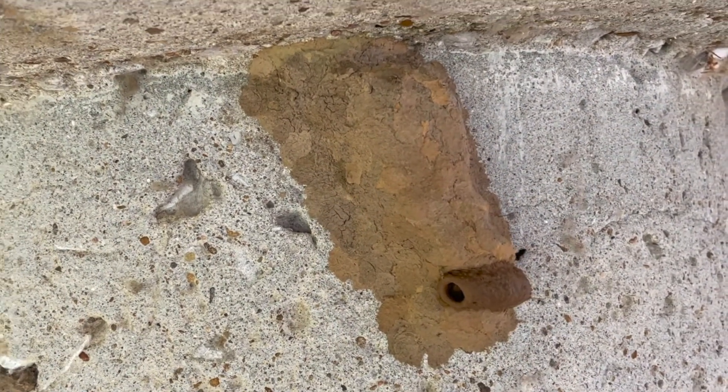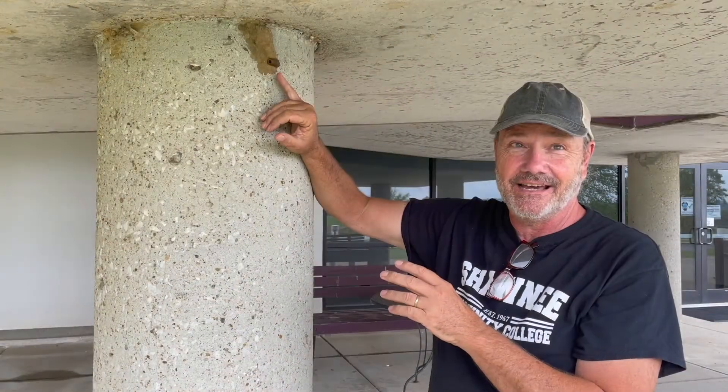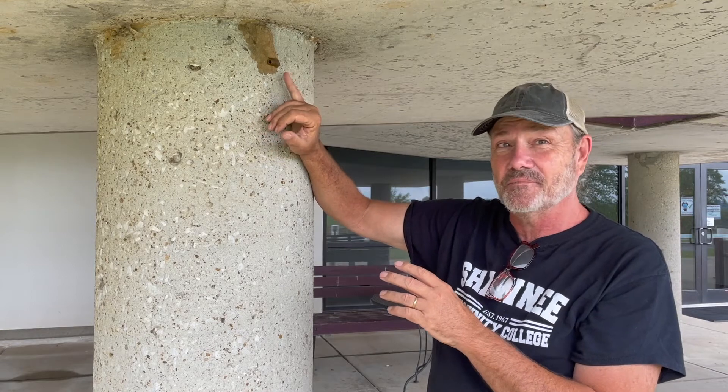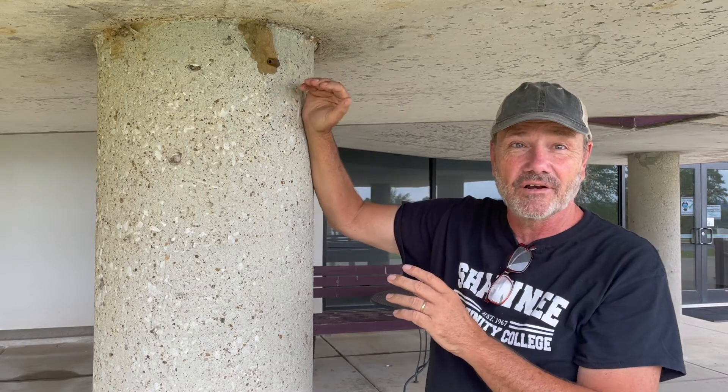When she finally has that all done to her satisfaction, she's going to lay an egg down in the end of that, and then she's going to fill it with something else. Then she's going to cover the end, and probably actually add another layer of mud on the outside.